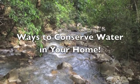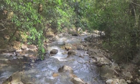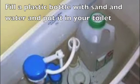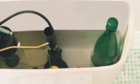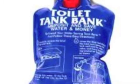Luckily, there are things that people can do in their own homes to help reduce their water consumption and conserve water. One thing you can do is fill a plastic bottle with sand and water and place it in your toilet tank. This reduces the amount of water used per flush and can save your household both water and money. There are even products available for this exact use.